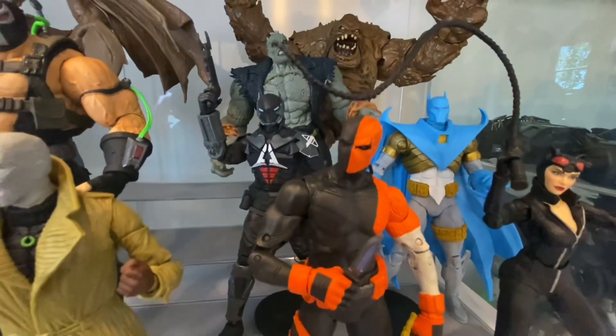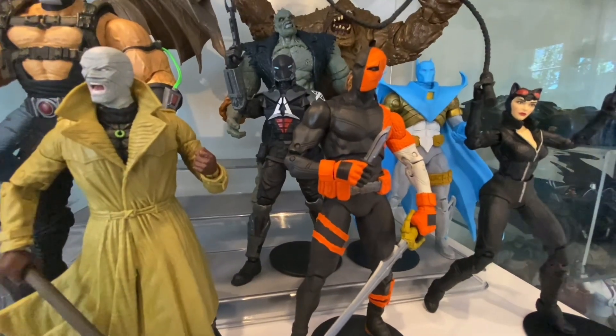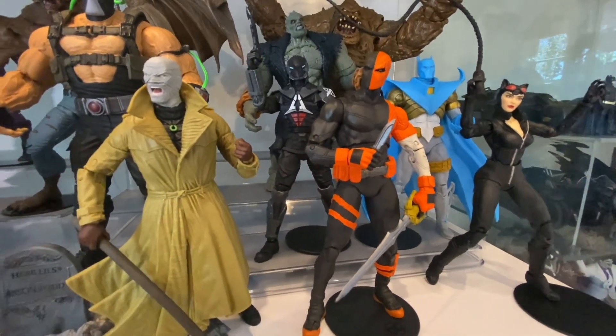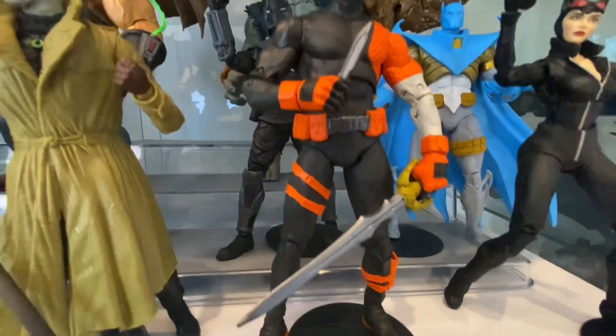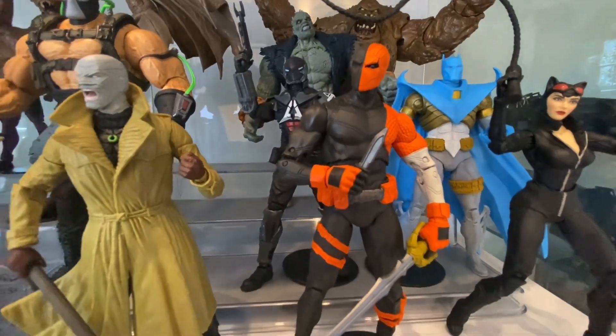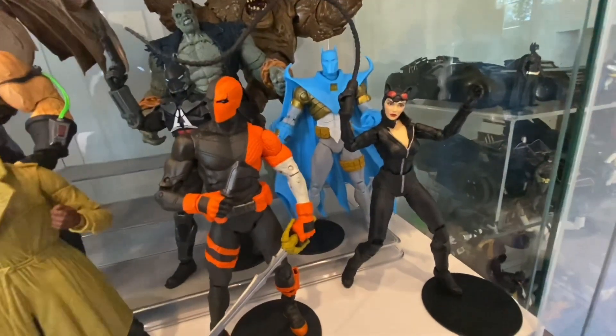Deathstroke — there is an Arkham Origins Deathstroke that came out a couple of years ago, but it is now rarer than hen's teeth. This is my preferred Deathstroke — I sold the old one. I think this is pretty much just the quintessential Rebirth Deathstroke. Don't need any other ones in my collection. I really love that figure — one of my favourites.